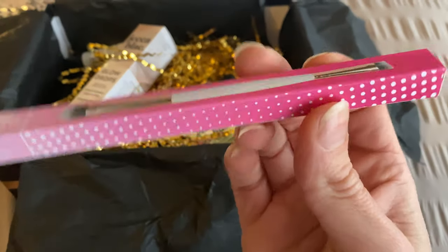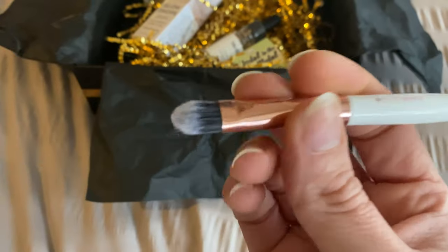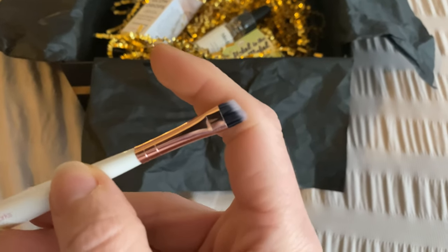The next two items are totally my cup of tea. First up is a double-sided makeup brush by Brushworks — it's a dual-ended design featuring both an eyeshadow shader brush and an eyeliner brush. The shader brush packs on pigment, and the liner end gives precise line application. It's a very useful, versatile brush that anyone can use and enjoy.